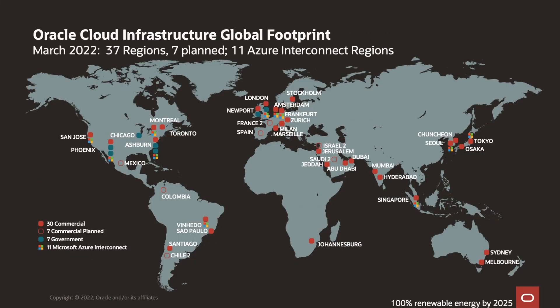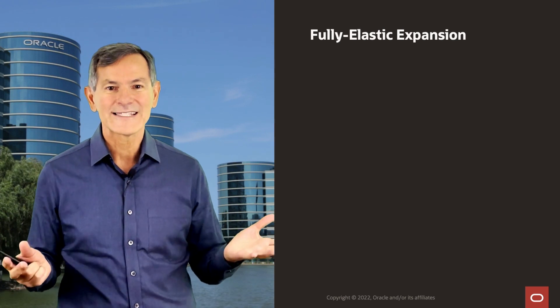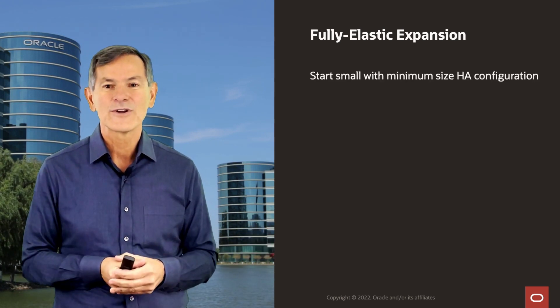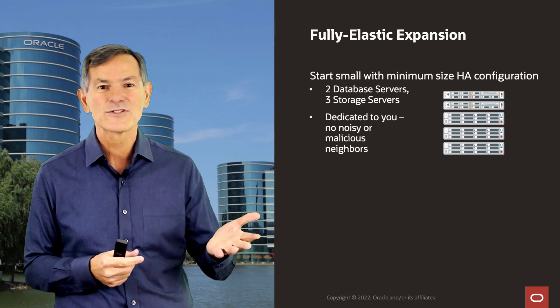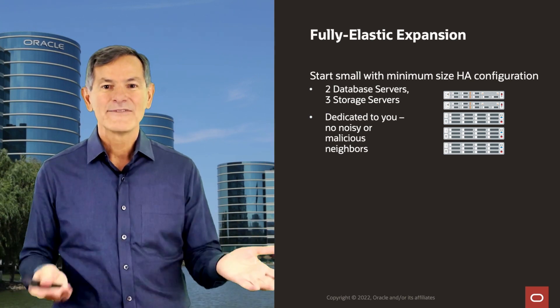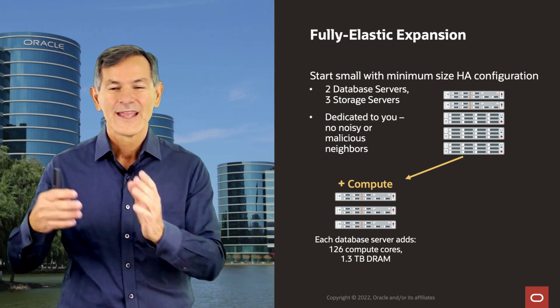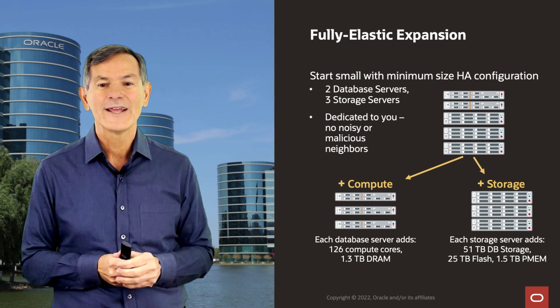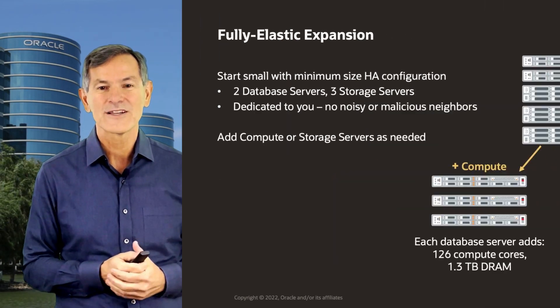Our public clouds are now all over the world. We have 37 production regions with seven more planned in the near term, and 11 of them have high-speed Azure interconnects. With Exadata in the cloud, you get fully elastic expansion. You can start with a small configuration — the minimum highly available configuration consisting of two database servers and three storage servers — and then add compute and storage completely online as you need more. Every time you add a compute server, you add 126 cores and over a terabyte of DRAM. Every time you add a storage server, you add over 50 terabytes of usable database storage, 25 terabytes of flash, and one and a half terabytes of persistent memory.